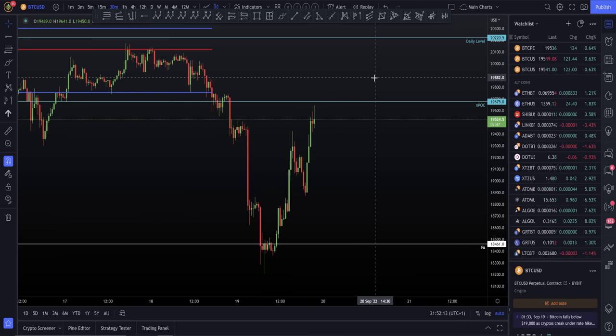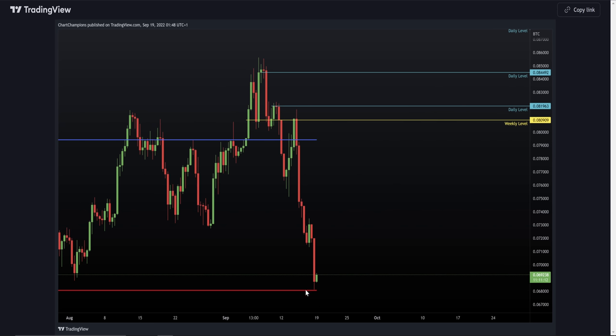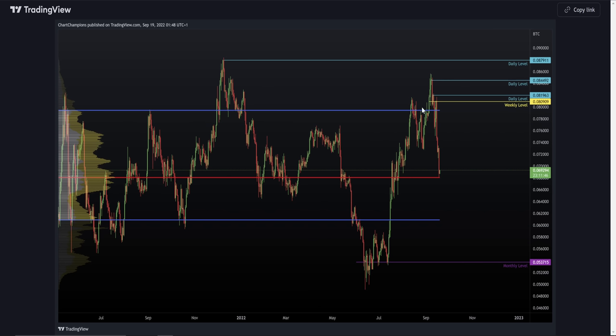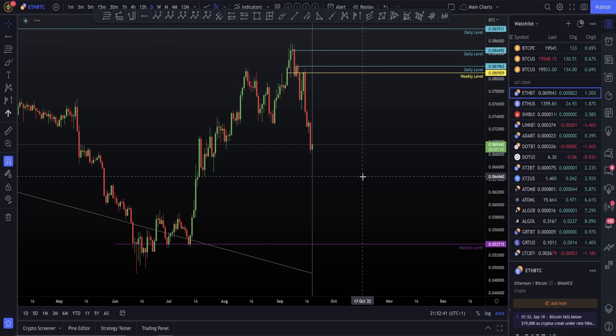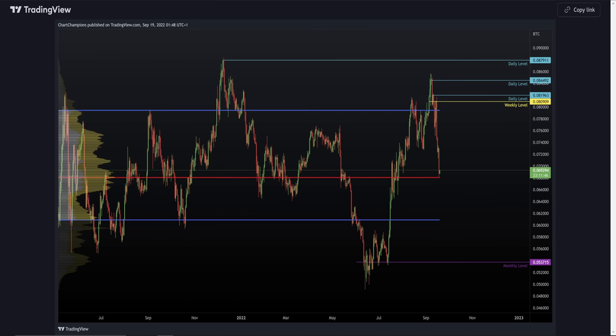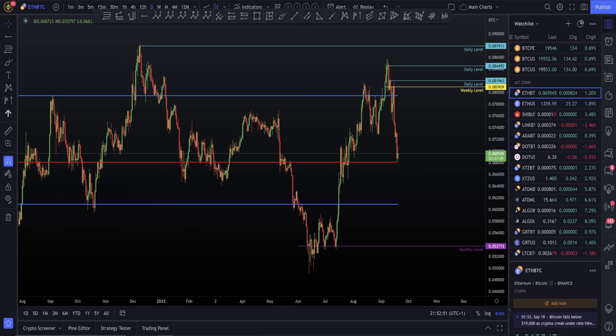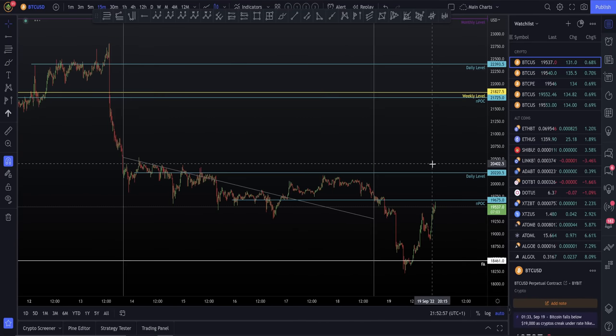I'd also like to share one other bit of analysis: Ethereum last night, on the 19th of September, early morning. You can see how we got this really nice retest of the point of control — this is ETH BTC. We touched that point of control perfectly, as you can see on the lower timeframe as well — a real nice backtest of that point of control. So you had Ethereum come into support of the point of control, the ES doing its failed auction, and Bitcoin doing its failed auction with those bullish CVD divergences — all leading to this move to the upside.